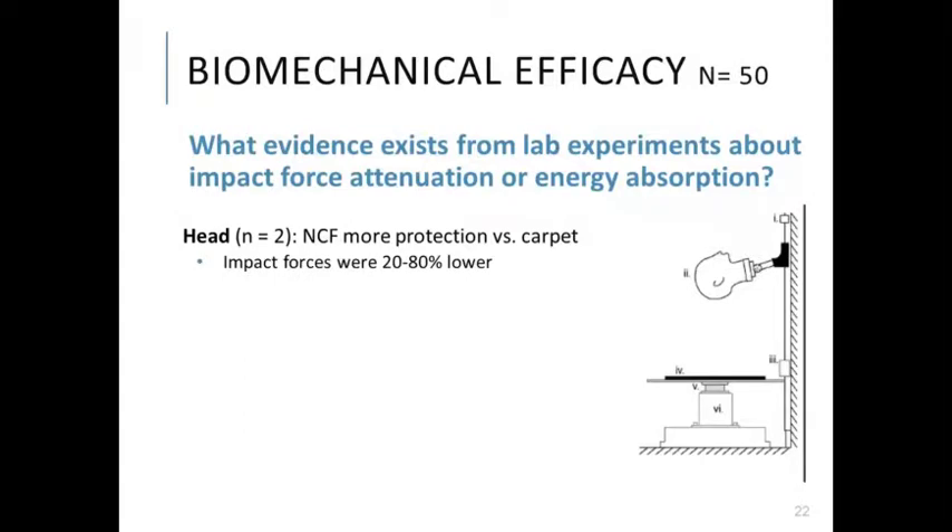Researchers also tested head impacts for the potential link to traumatic brain injury and found that novel compliant flooring provides more protection than commercial carpet. Impact forces were 20 to 80% lower, and the authors reported that the risk of a moderate head injury based on head injury criteria is 5 to 25% for head impact on novel compliant flooring versus 80 to 90% risk on carpet. For hand impacts, contrary to other impact sites, no differences were found between carpet and standard flooring.